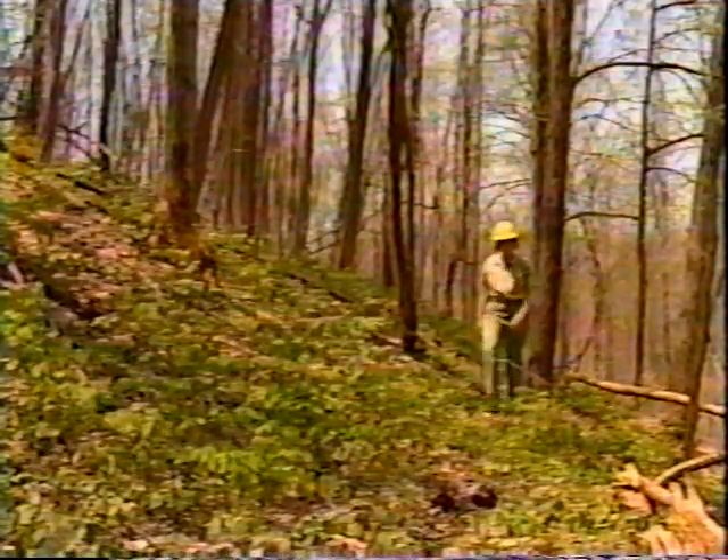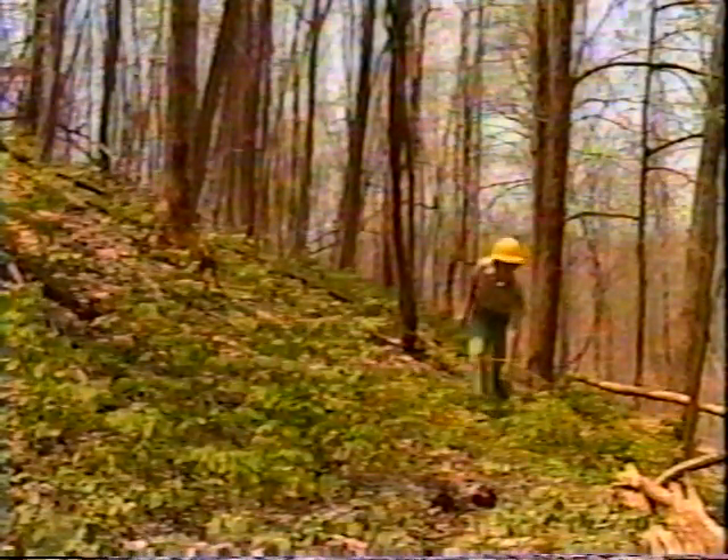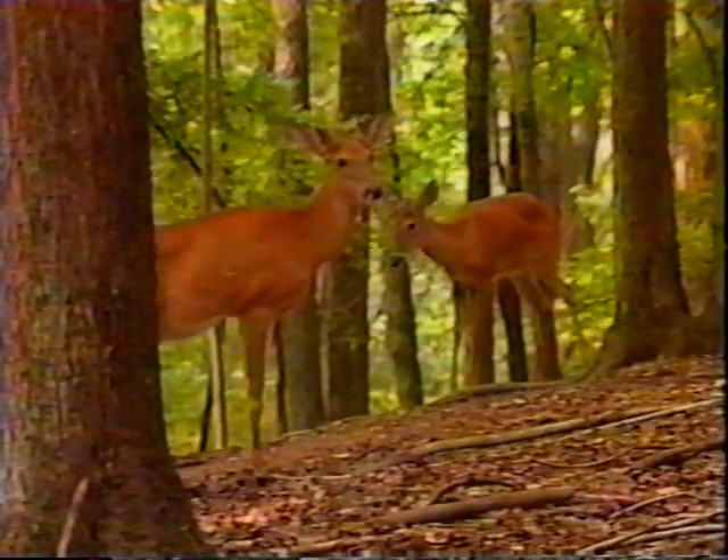As saplings develop into pole stands, there's more shelter, but not as much food. But when the woodlot is 40 years old, seeds are abundant, cavities begin to develop, the understory thrives, and so does the wildlife.